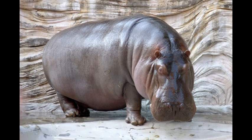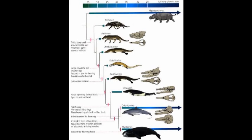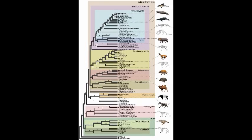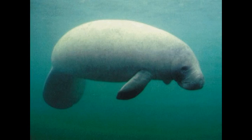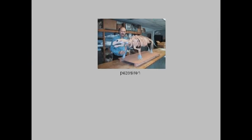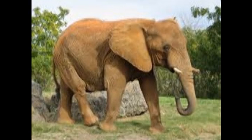The answer is C, the hippopotamus. We know from both genetic and fossil evidence that the closest living relatives to cetaceans are the artiodactyls, specifically the hippo. Animal A is a manatee. They evolved from terrestrial mammals independently of cetaceans, and we know from anatomical and genetic evidence that they are closely related to elephants.